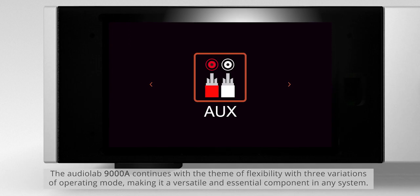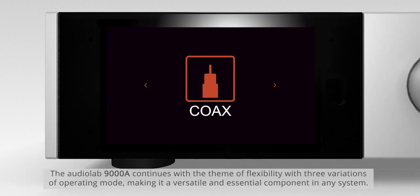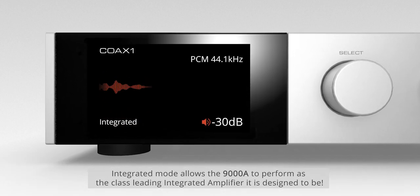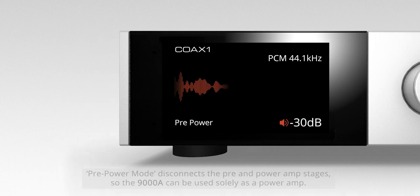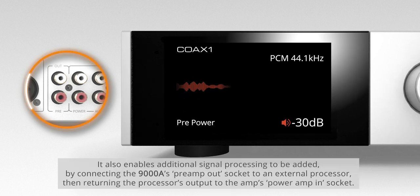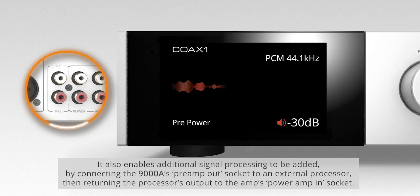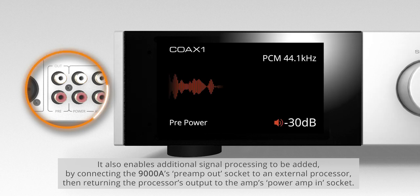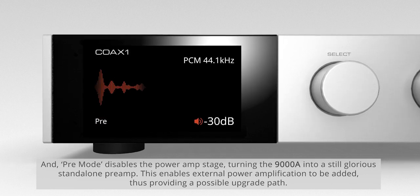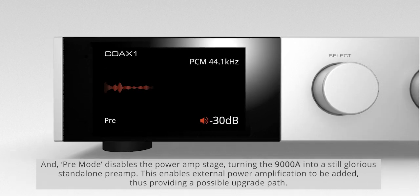The Audiolab 9000A continues with the theme of flexibility, with three variations of operating mode. Integrated mode allows the 9000A to perform as the class-leading integrated amplifier it is designed to be. Pre-Power mode disconnects the pre and power amp stages so the 9000A can be used solely as a power amp. It also enables additional signal processing by connecting the 9000A's pre-amplifier out socket to an external processor, then returning the processor's output to the amp's power amplifier in socket.